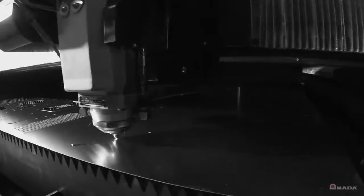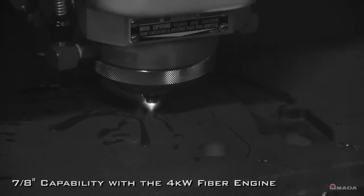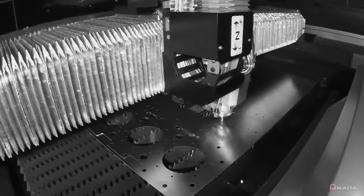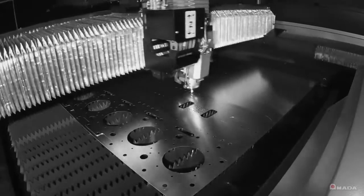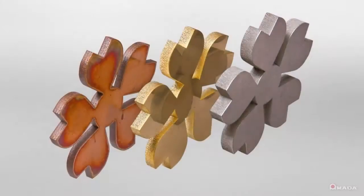It's up to four times faster than a CO2 laser in sheet metal, and it can also process 7/8 of an inch steel plate. The linear drives provide higher acceleration rates and allow the FLC-AJ to quickly reach the required feed rate, allowing users to take full advantage of the higher cutting speeds provided by a fiber laser.